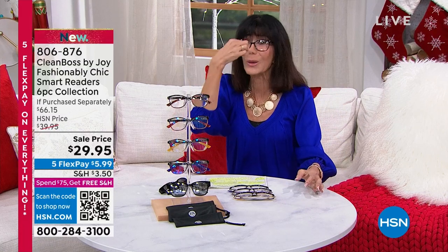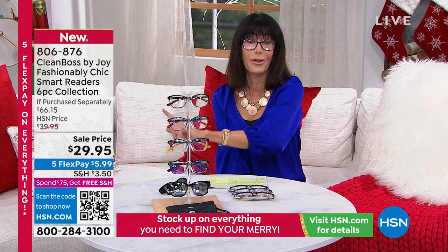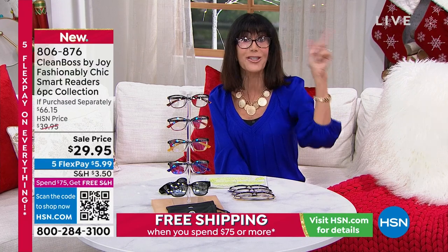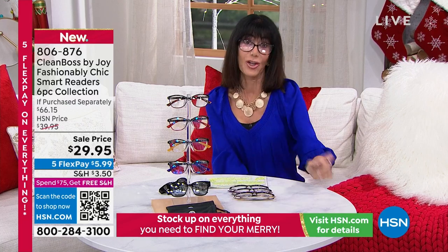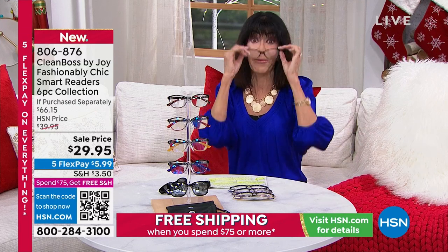The transitional reader alone, as Joy said, is worth the entire set. Male, female doesn't matter — they all look great on any shape face. All of Joy's readers don't dig into your nose, they don't leave a big dent. Now I know I can take these transitionals outside without spending more money — I'm getting the sun reader, but I'm also getting a transitional glass that goes from light to dark.